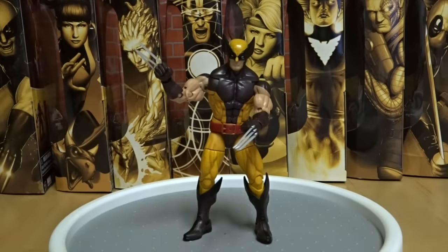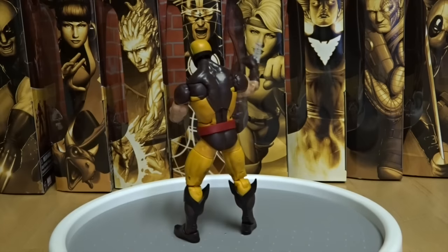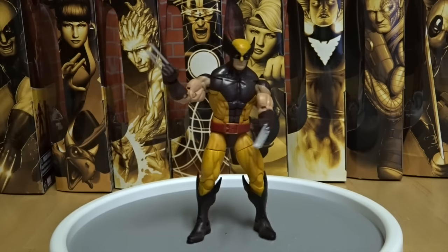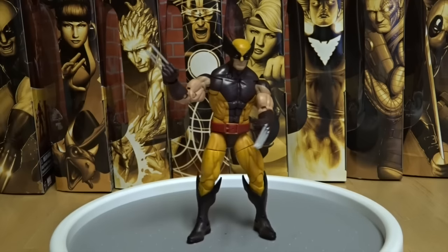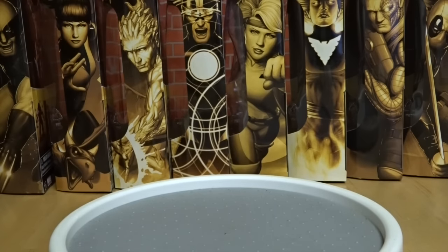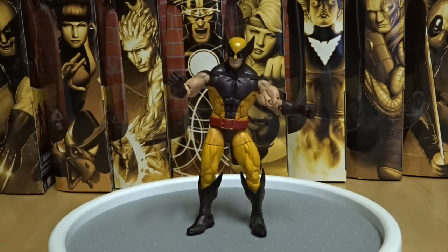First up, we've got Wolverine with his brown and yellow costume on. Spin him around - he's got that adamantium skeleton with the claws. He's not the biggest fan of Deadpool because they're both part of the Weapon X program. It also comes with these little hands that you can plug on that don't have the claws on - it comes with two of them. Now the claws are retracted.